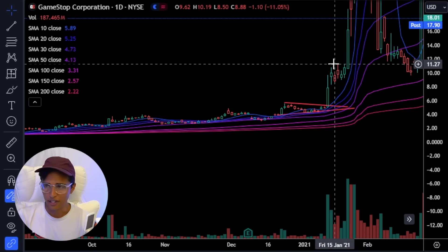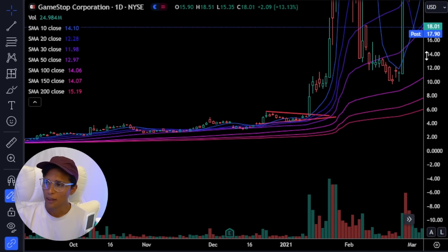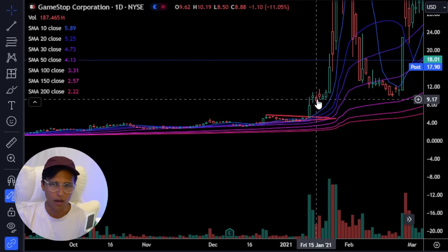It built a flag, then it had another move to the upside. This is how I've made millions of dollars, and several other traders have done well for themselves by trading these sort of breakout patterns.